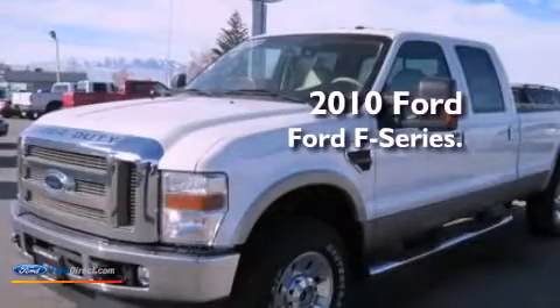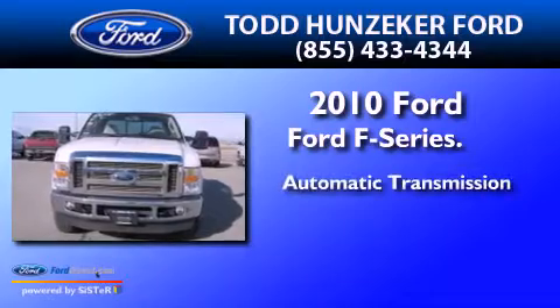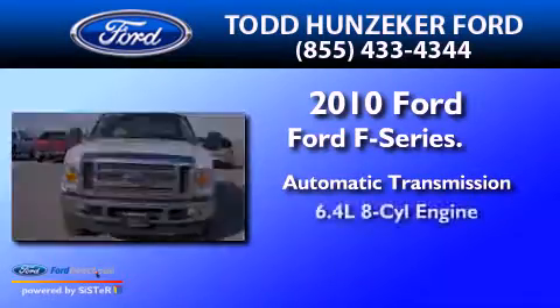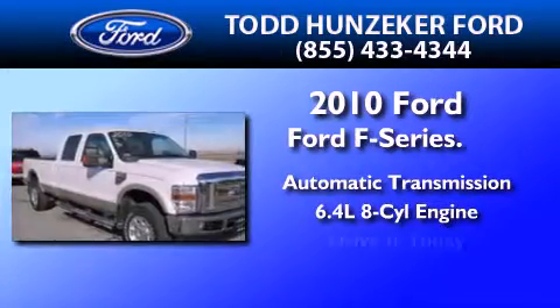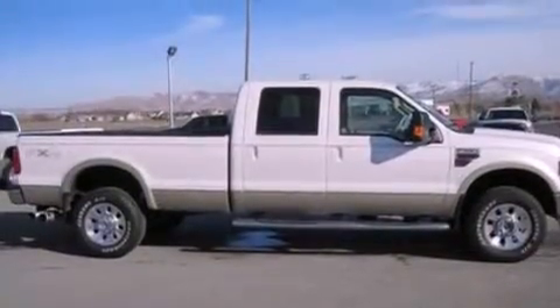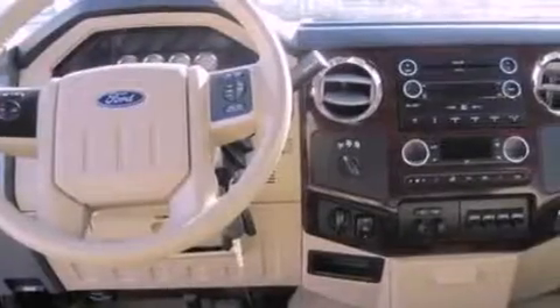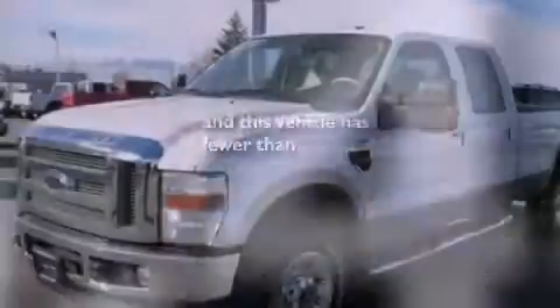This is a 2010 Ford F-Series. This truck has an automatic transmission and a 6.4 liter V8. Features include a trailer hitch receiver, a passenger side airbag, door reinforcement beams, and this vehicle has less than 37,000 miles.